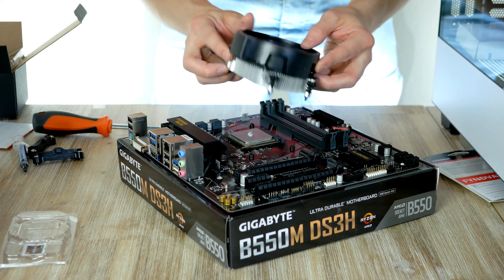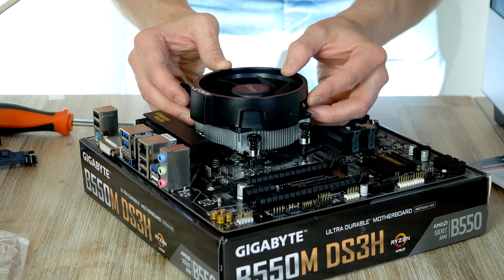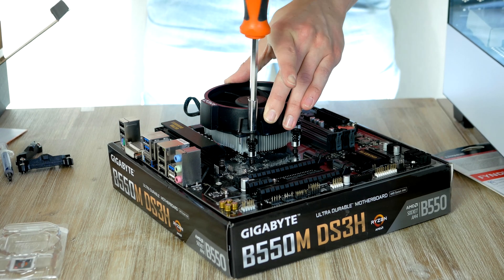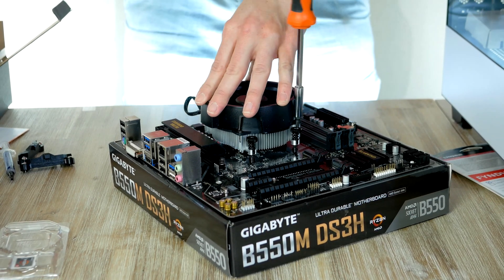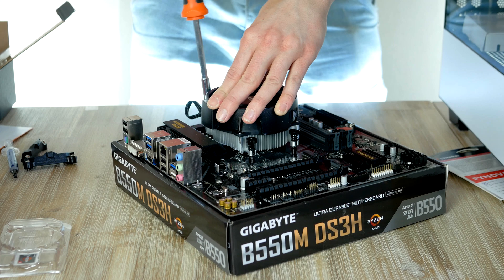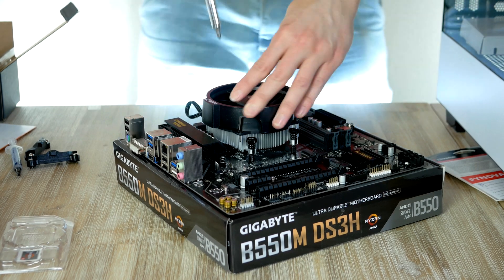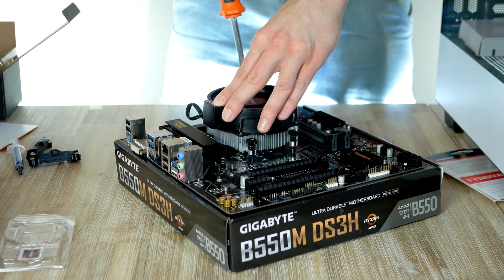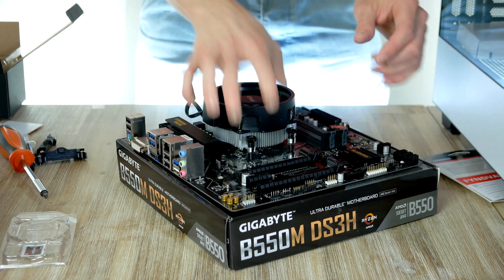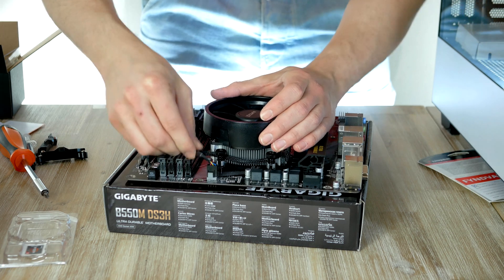Position the CPU cooler over the four spring screws so the heatsink aligns with the four holes on the back plate. Once aligned, carefully place the heatsink onto the CPU. Using a screwdriver, turn each spring screw half a turn clockwise to make connection with the back plate, then follow a diagonal pattern, tightening each with a full turn. Once all four are connected, tighten until you feel resistance, then connect the fan power cable to the CPU fan header.